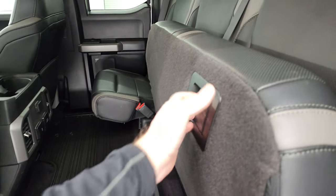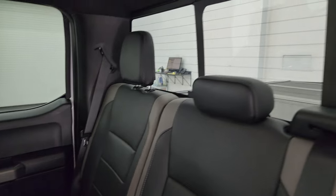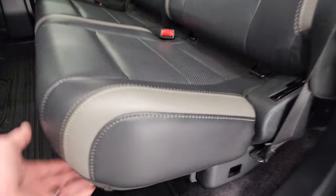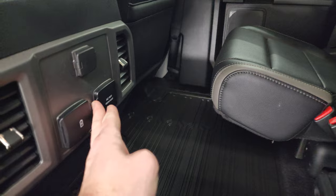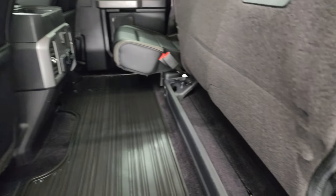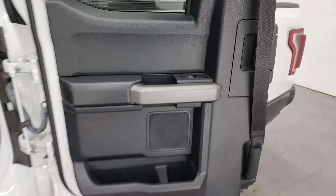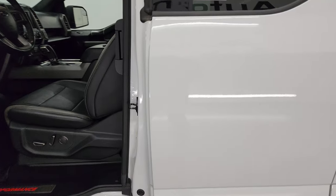Back seats are just as clean as the front seats, no rips or tears back here. It does have the latch child safety system for any child car seats you may have. Power sliding rear window with the built-in rear defrost. These seats fold up and you also get an all-weather floor mat back here, a 110-volt 400-watt max plug-in, two USBs, and a 12-volt power point. Very nice and clean. It does come with the original antenna. These doors open up and they also have the power window back here.